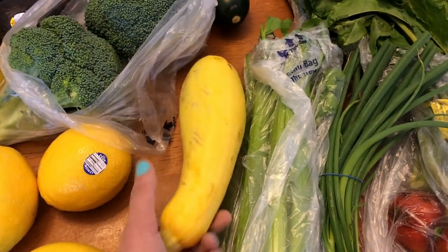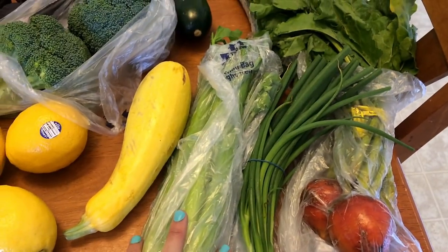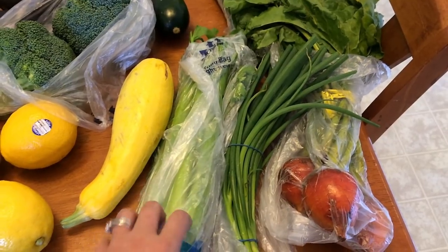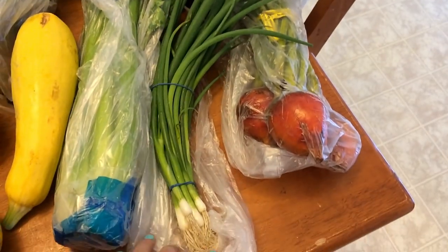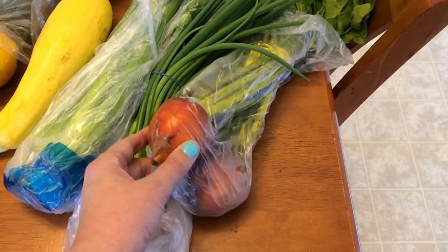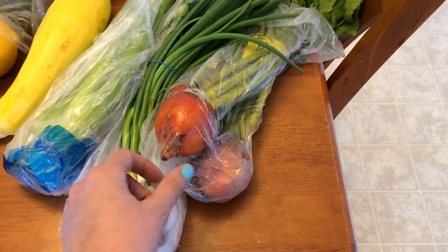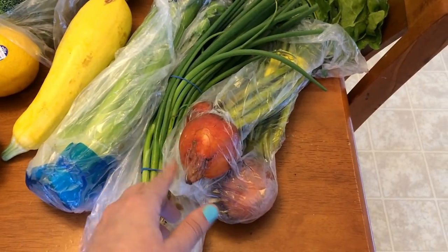Summer squash the same way — for the summer vegetable salad. Celery is for the smashed chickpea salad sandwiches I'll have on rice cakes. And then green onions. I picked up some more of the golden beets — I'm just going to roast these up. I'm also going to try steaming them and see how they are, but I'll have to Google that because I don't know enough about them. These are really, really good, so I'll probably have them roasted if not steamed.